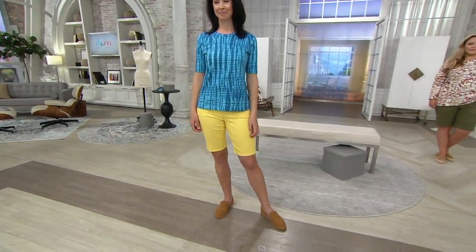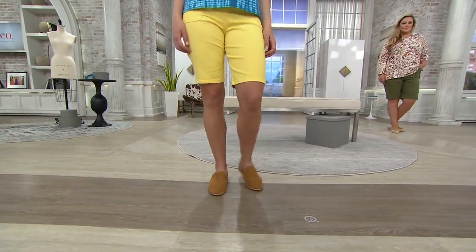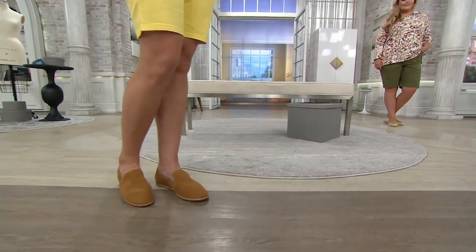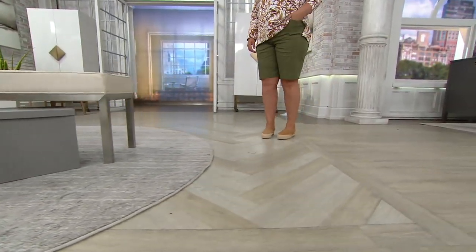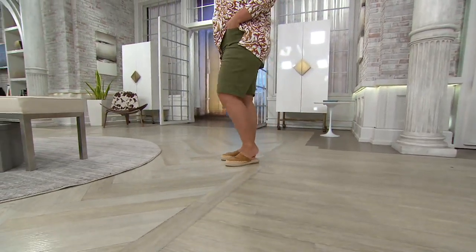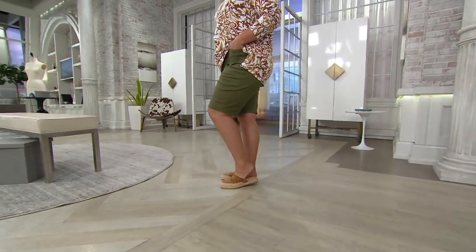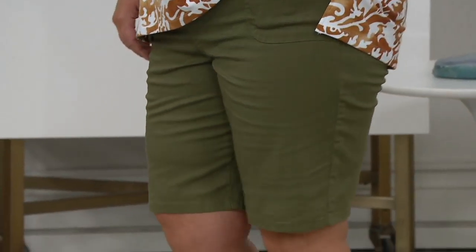Already how many are gone? 800 gone. Ladies are adding to their collection or are definitely trying them for the first time. Girls, maybe you have not bought a pair of shorts in years. Maybe you think you're too old to wear shorts, or you don't have the shape to wear shorts. You can wear these shorts.